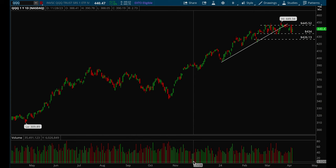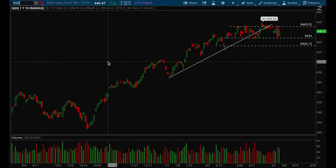Hey guys, this is Hydra from Xtrades back with another weekly video. In this video we'll start off with the indices as usual — we'll start off with SPY and QQQ. Let's take a look at QQQ first.